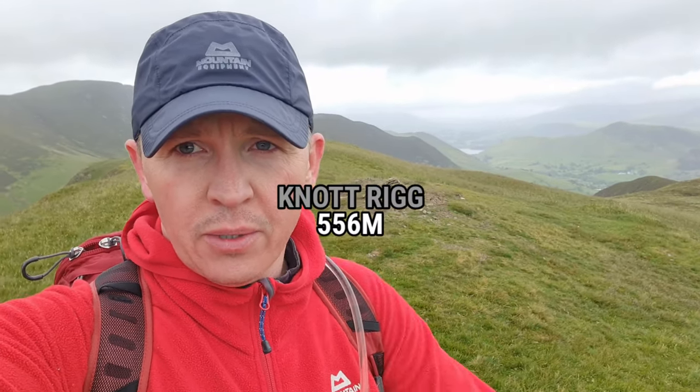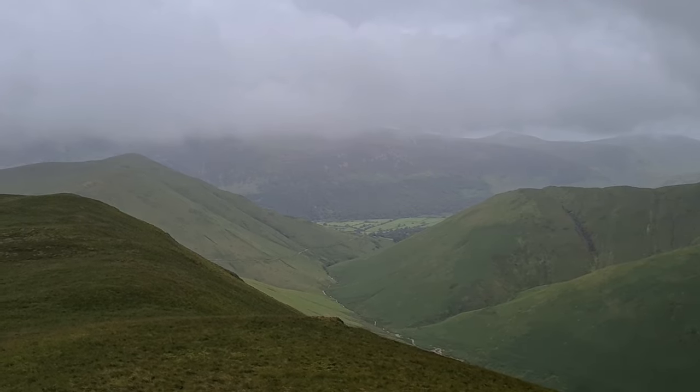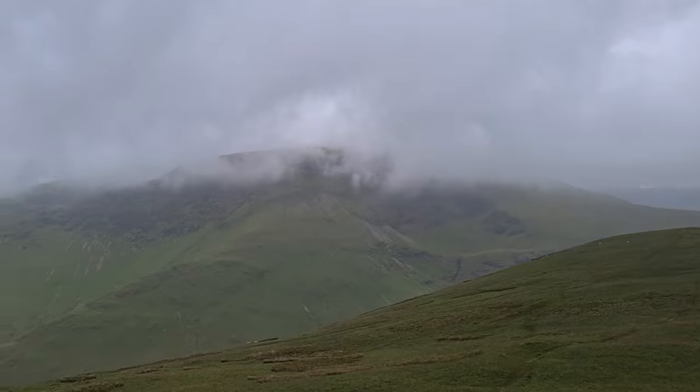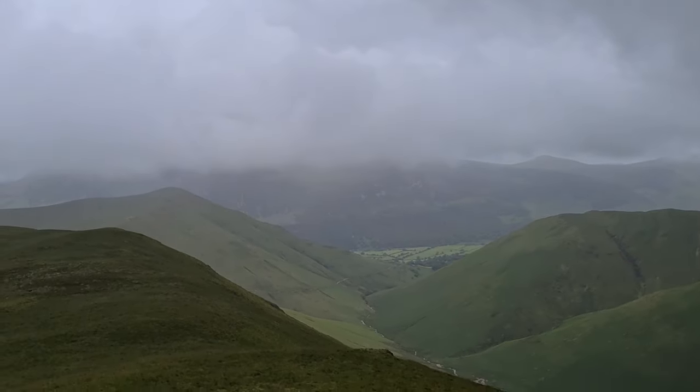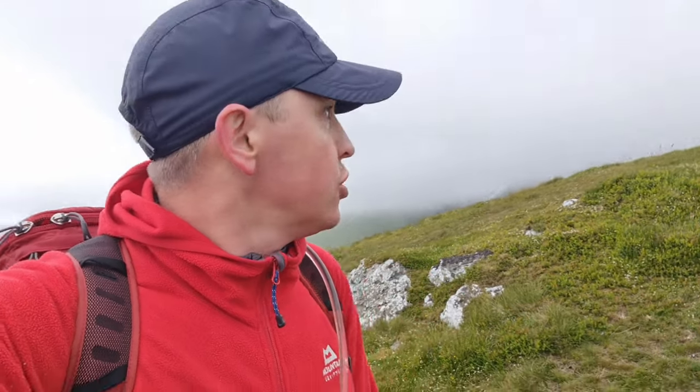At the summit of Knott Rig — that is that bagged! Tiniest little cairn you've ever seen, but all done. So now from this end we have a view down towards the Buttermere Valley, as you can see down there. Can't quite see Buttermere because it's off to the left-hand side. Over there you can see the line with Robinson, and over that end you've got Red Pike, etc. We are just below the cloud line, probably at about 700 metres or something like that. We have got some views at least. So now we just head back the way we came, right along the ridgeline and then down the other end towards Newlands and Keswick. Let's get cracking!